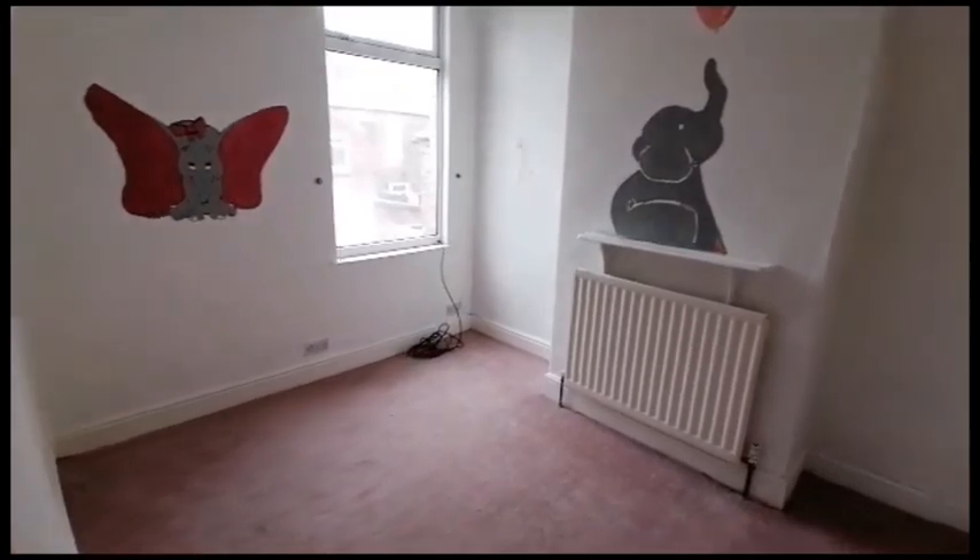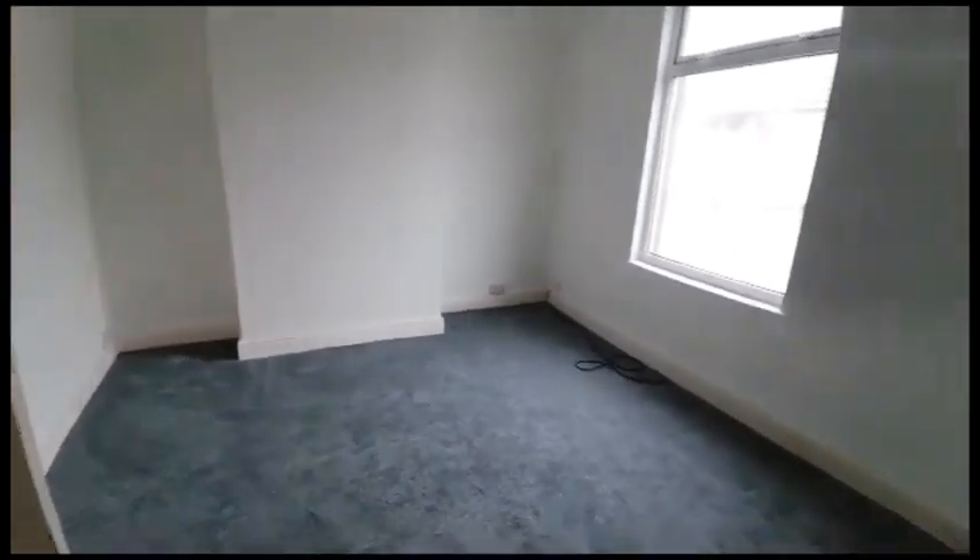This is bedroom number two. And then lastly we've got the master bedroom.